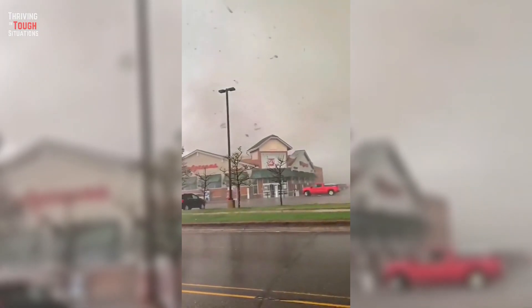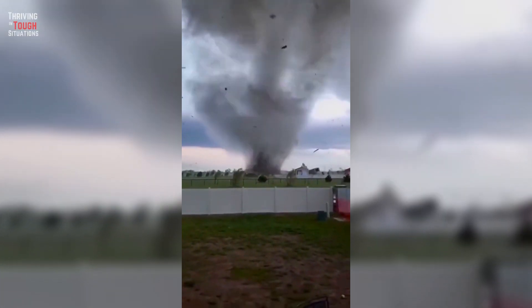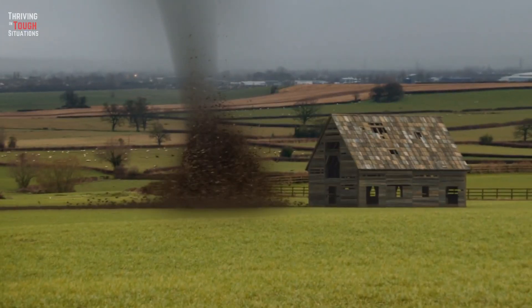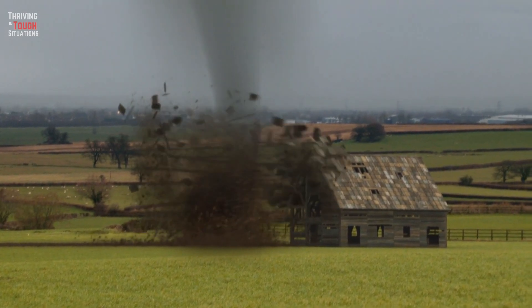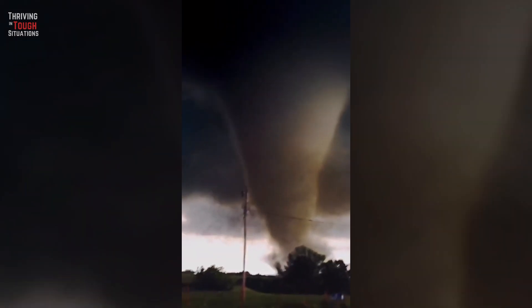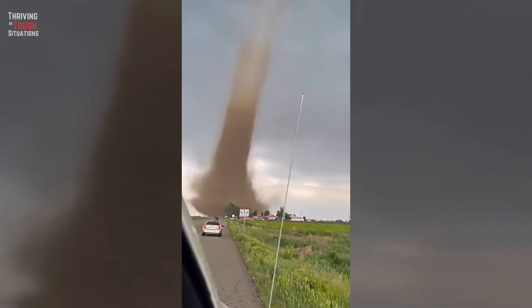Welcome back, folks, to another exciting episode of Thriving in Tough Situations. Today, we've got an essential topic that can literally save your life: how to survive a tornado. Tornadoes can be incredibly destructive, but with the right knowledge and preparation, you can increase your chances of staying safe. Stay tuned because we've got some life-saving tips coming your way.